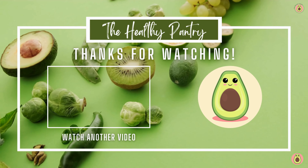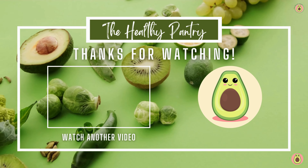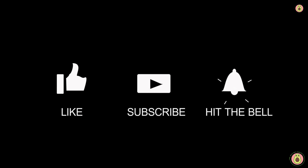Borage leaves and flowers are edible and have a mild cucumber-like flavor. You can enjoy them in salads, soups, and even beverages. It's like adding a dash of magic to your meals.